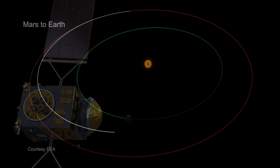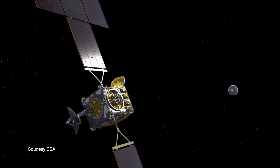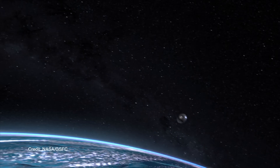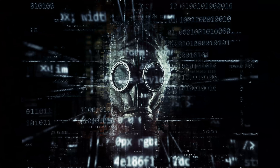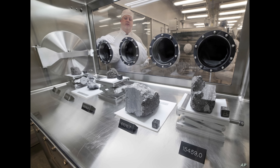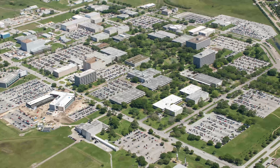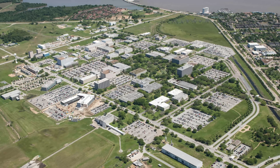The samples will be returned to Earth in a thermal protection system specifically designed to nullify any biohazard contamination concerns. Since it is currently unknown whether life forms exist on Mars, the mission could potentially transfer alien organisms into Earth's biosphere. The scientific consensus is that the potential for large-scale effects from such an event is extremely small. However, every precaution must be taken, and the returned samples will go through a similar quarantine process to the Apollo astronauts of the 20th century. NASA has even proposed the construction of the Mars Sample Return Receiving Facility, a containment facility similar to the Lunar Sample Laboratory used between 1969 and 1972.